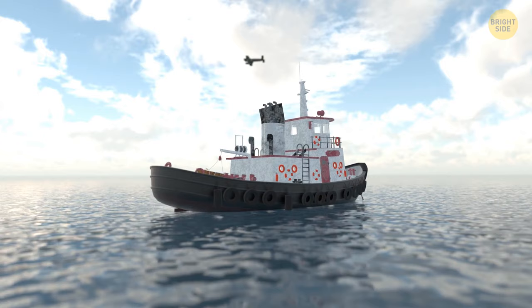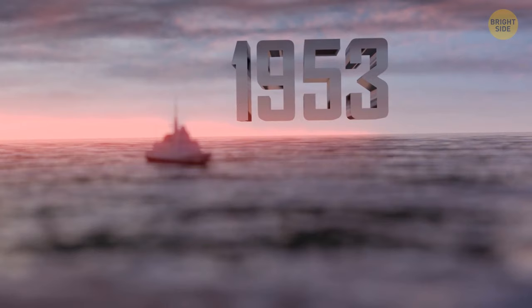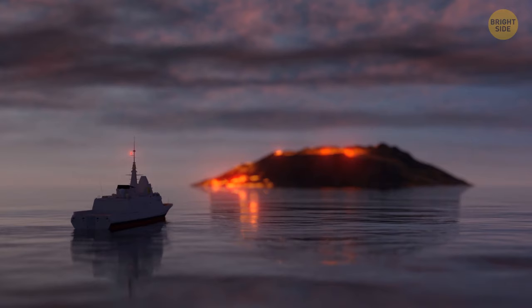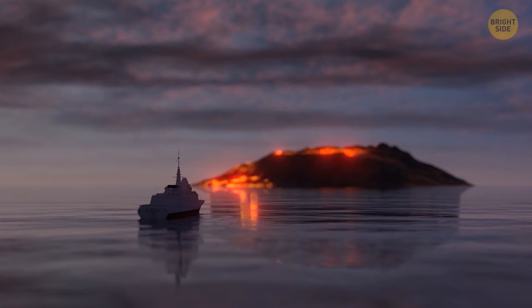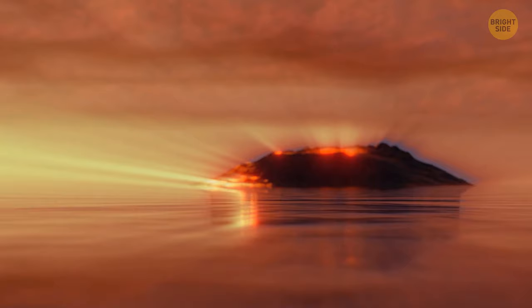The Bermuda Triangle isn't the only stretch of water that has claimed ships for good. In the Pacific Ocean near Japan, there's a tricky portion of water that has earned the nickname the Devil's Sea. The best known disappearance is that of a fishery patrol vessel that went missing in 1953. On board were 31 crew members and scientists who were looking to investigate a recently formed volcanic island. They never found the ship or the crew members, and there was literally no trace of them left behind.